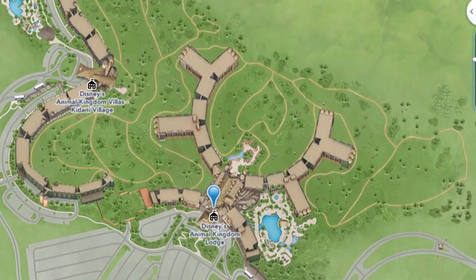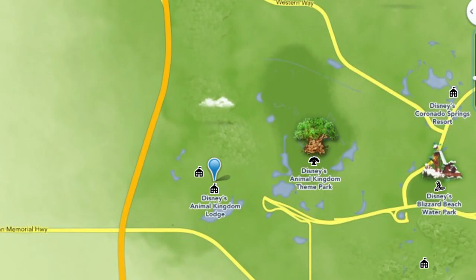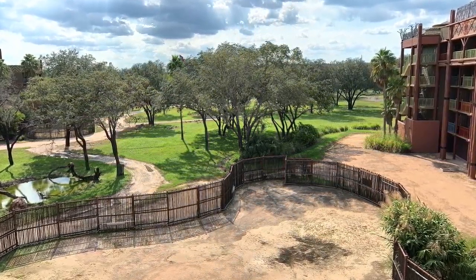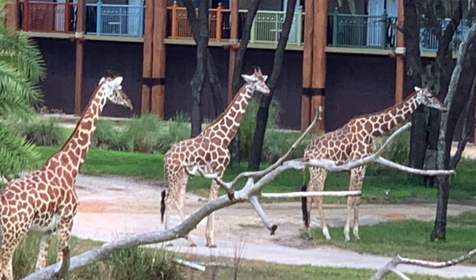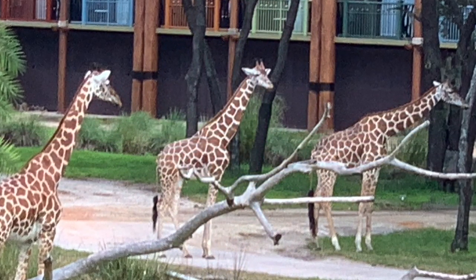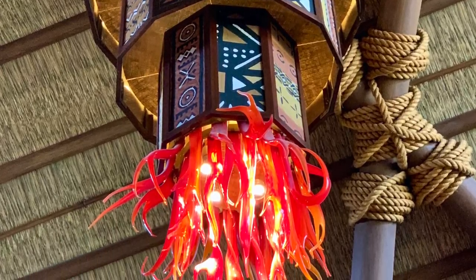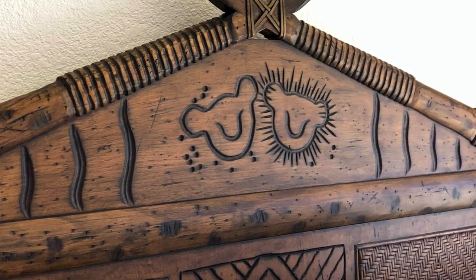Animal Kingdom Lodge is unsurprisingly located in the Animal Kingdom area of Walt Disney World. This resort is designed like a traditional African kraal with a series of horseshoe curves which overlook four savannas. The resort is divided into two parts: Jambo House, which is the main resort, and the smaller Kidani Village. Kidani Village is a DVC property which provides deluxe villas and includes kitchenettes. An important point when you visit is to ensure you get off at the right bus stop — so many people get this wrong.